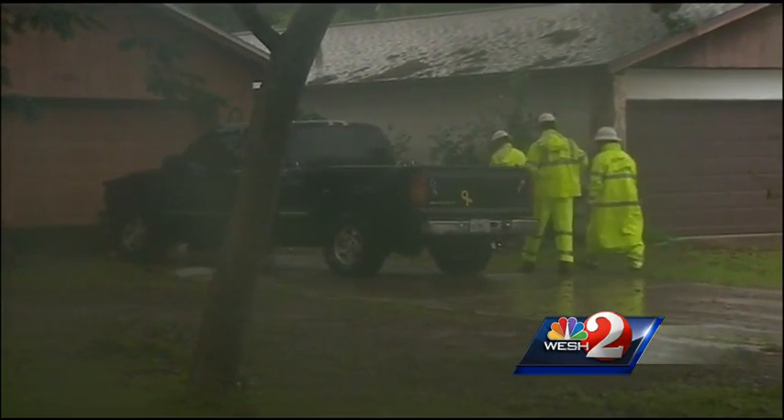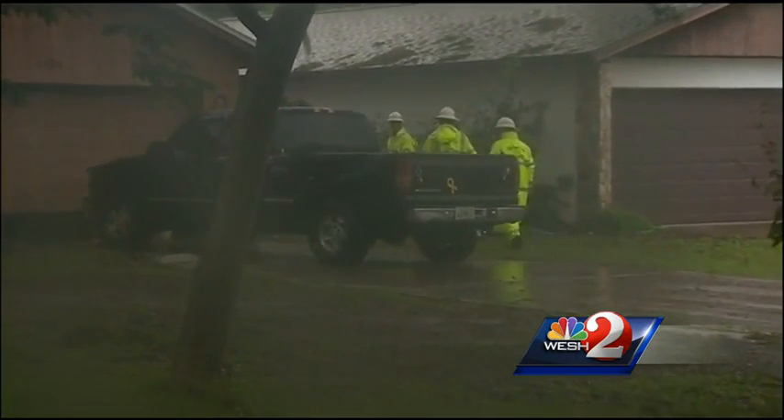Homeowners near Goldenrod Road say they're not quite ready for this early storm season. Asked about provisions, one resident admitted they were not prepared — no storm box ready, no canned food, no bottled water ready to go.